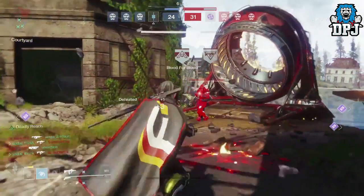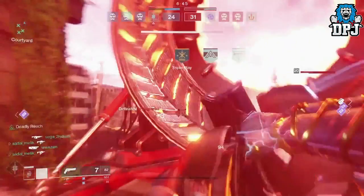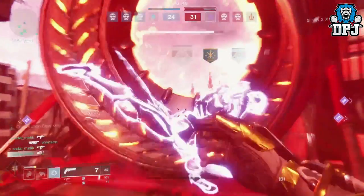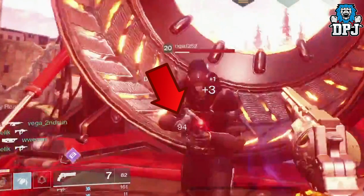We then see a hunter landing a body shot with this epic looking 8-shooter pistol. It does 94 damage to the body, allowing him to finish off his opponent with one melee attack. One body shot and one melee attack — that's definitely a faster time to kill.